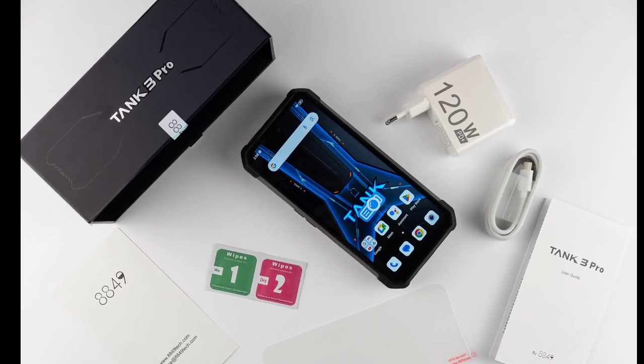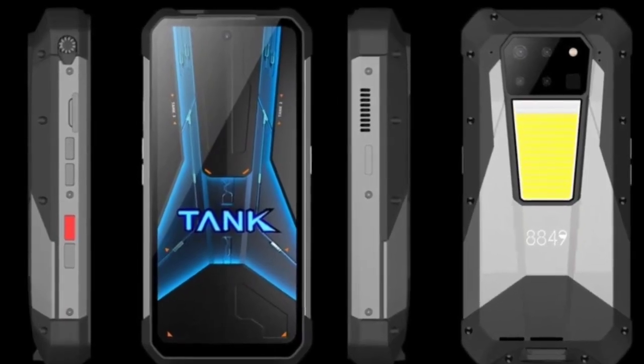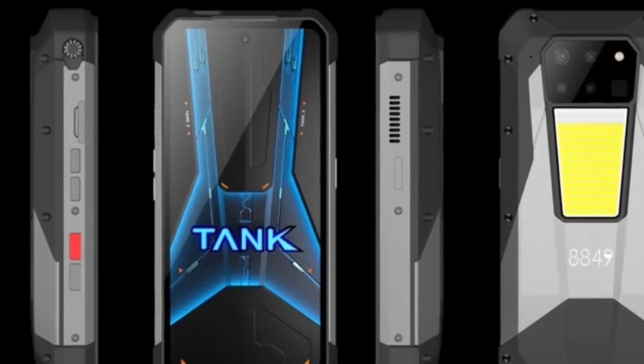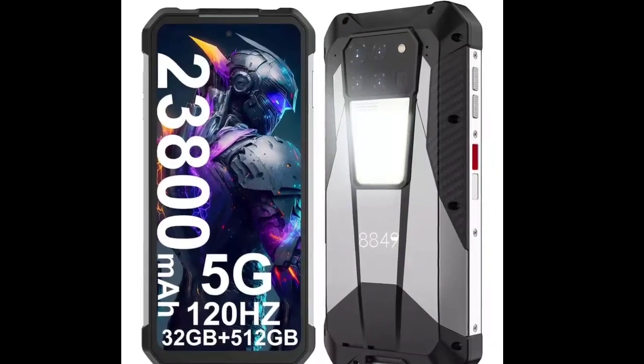The smartphone is not only IP68 rated for dust and water resistance, but also offers other useful features. It comes with a 40-meter laser range finder, an infrared sensor, an LED flashlight with 1200 lumens brightness, two customizable side buttons, and a fingerprint sensor.